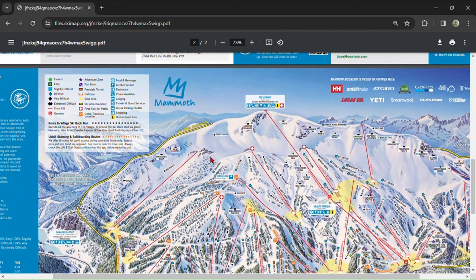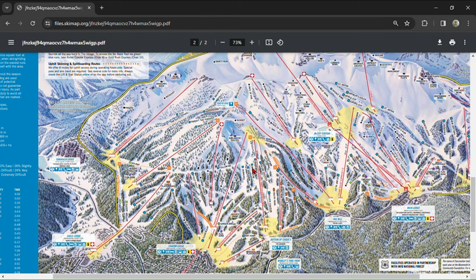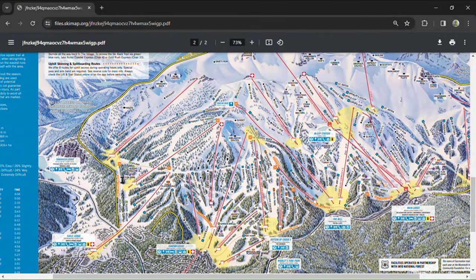The number one thing to know about Mammoth is that it gets crowded. Being the closest large destination resort to the second largest city in the country, Mammoth is home to lift lines that live up to its name. However, this does not mean that waiting in lines is inevitable on your peak day or weekend trip, and I will be sharing some secrets on how to avoid lines and hit the best runs.